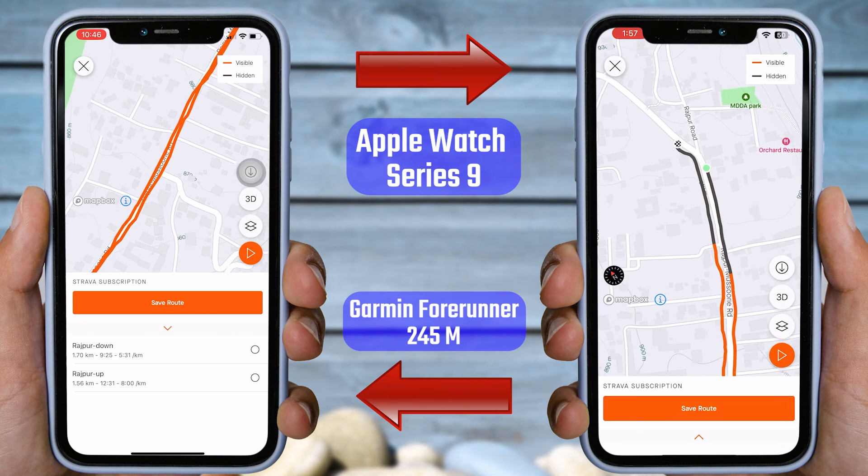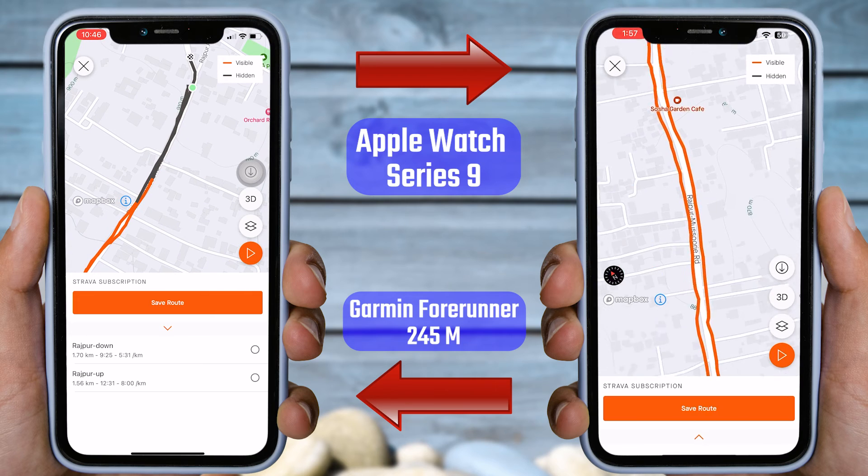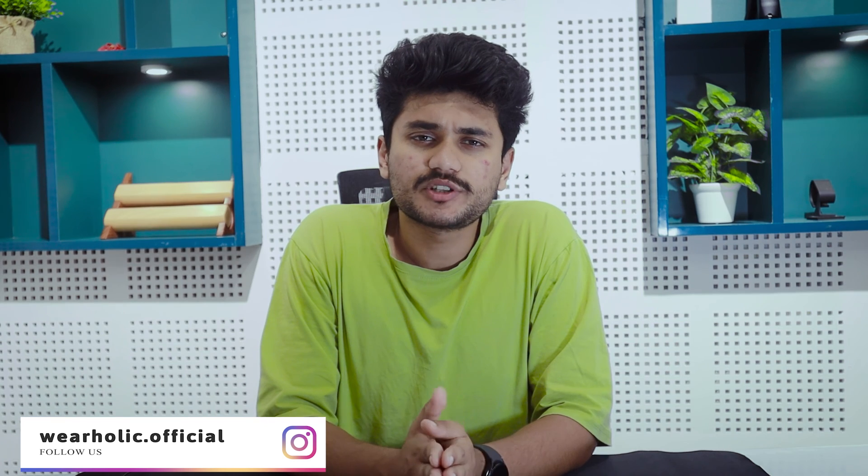Despite these differences, I am satisfied with the overall results of the Apple Watch Series 9. In summary, Apple Watch Series 9 proves to be an excellent addition to your daily routine due to its exceptional performance in workout tracking and health monitoring, boasting remarkable accuracy. That's why Apple Watches are the best-selling smartwatches on the market. The results for heart rate and GPS tracking were consistently accurate, further highlighting its reliability and effectiveness. That's all for today's video. If you liked the video, tap on the thumbs up button and share it with your friends. For more interesting and informative videos, subscribe to Wearholic. See you in the next video!